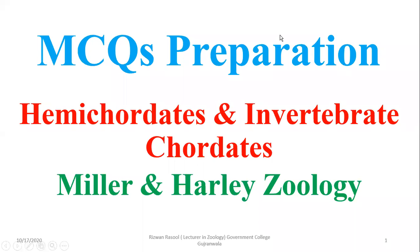The topic of discussion for today's MCQ session is hemichordates and invertebrate chordates.